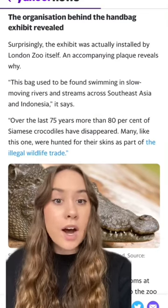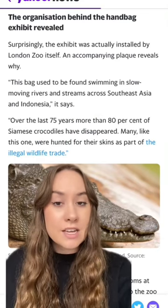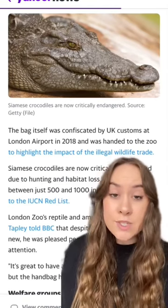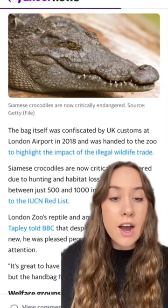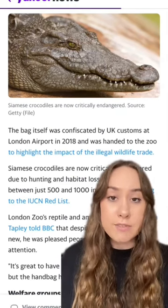Many, like this one, were hunted for their skins as part of the illegal wildlife trade. The bag itself was confiscated by UK customs at London Airport in 2018 and was handed to the zoo to highlight the impact of the illegal wildlife trade.